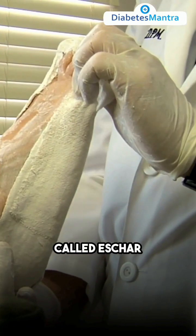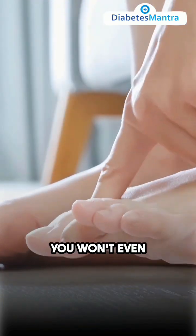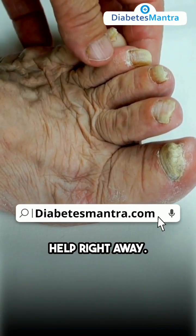This black area, called eschar, shows up because the sore isn't getting enough good blood flow. Remember, sometimes you won't even realize there's a problem until the ulcer gets infected. Therefore, it's so important to spot these signs early on and get help right away.